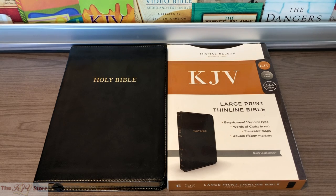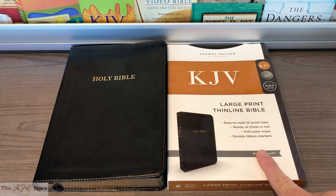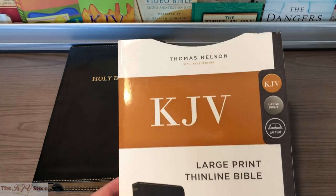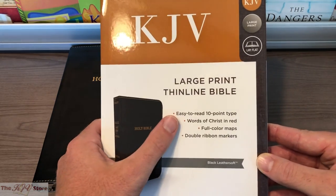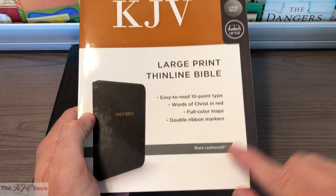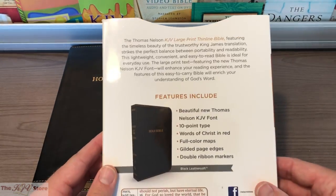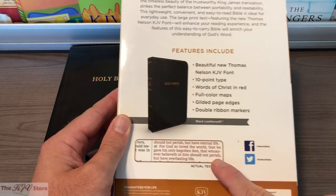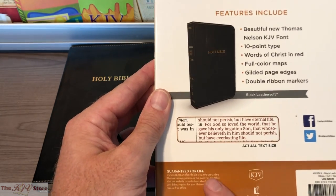Here's a better look at the black edition of this KJV Large Print Thin-Line Bible from Thomas Nelson. We're seeing that cover flexibility, and also the slip case it comes with — like a little dust jacket or slip cover. It reads: Thomas Nelson King James Version KJV Large Print Thin-Line Bible, easy-to-read 10-point type, Words of Christ in Red, full-color maps, and double ribbon markers. The Leather Soft style of binding, the example of the actual text size, Words of Christ in Red — and there's the Thomas Nelson guarantee, guaranteed for life.